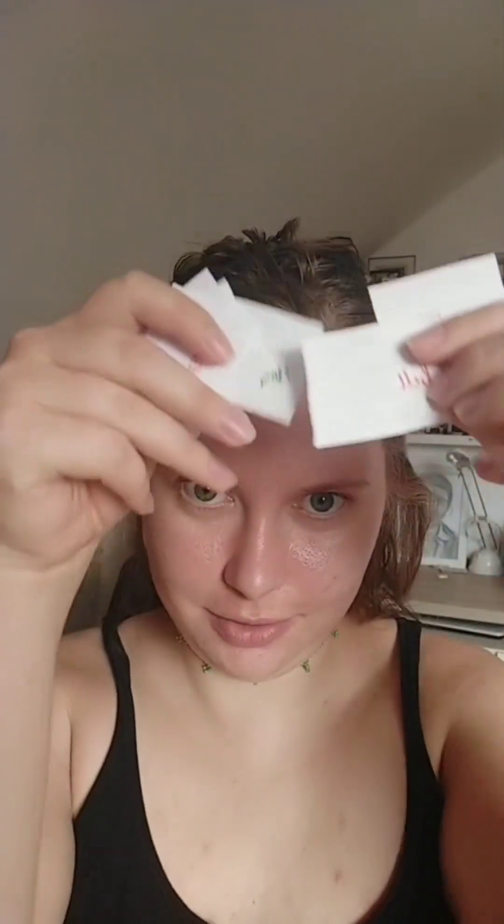Hi, today I wanted to do a little challenge where I'm gonna have these papers with brands and I'm gonna pick them out of a hat, and for each step we're gonna get a brand. We have Catrice, Belle, Berlin, Revolution, Dermacol, and Essence. I lost the paper with Rimmel so Rimmel is also there.